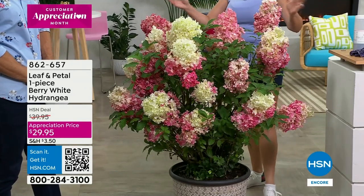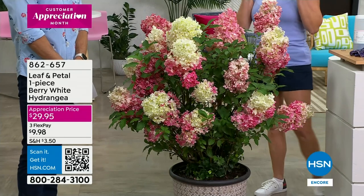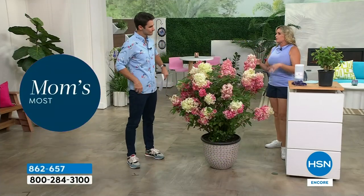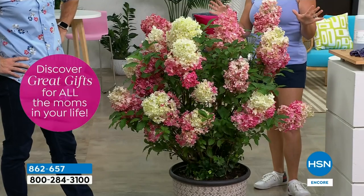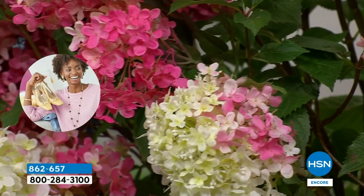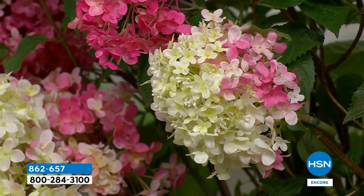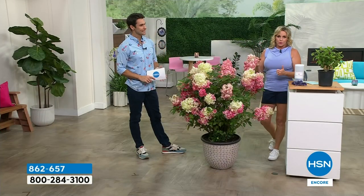There's the mop head variety and then there's the conical. The great thing about the conical is that it is much less picky about the soil — if you've had problems growing hydrangeas in the past, this is going to be great for you. It can handle sandy soil, clay soil, rocky soil — it's not finicky at all, and the payoff is just phenomenal. The color variance here — they start a kind of white cream color and the variance in color is remarkable. This is kind of new genetics, and that's what Leaf and Petal is really great at — doing the homework for you.